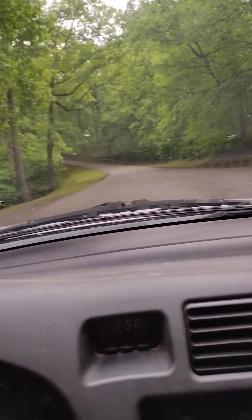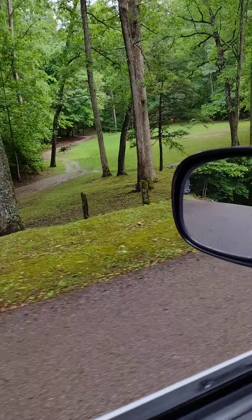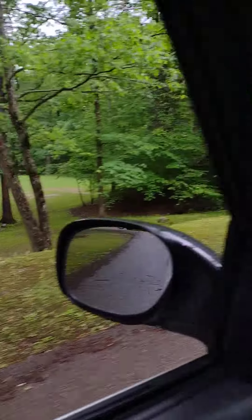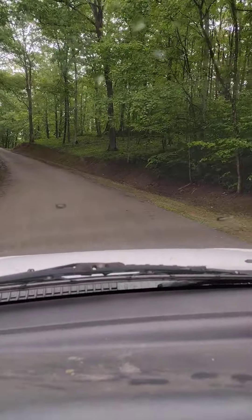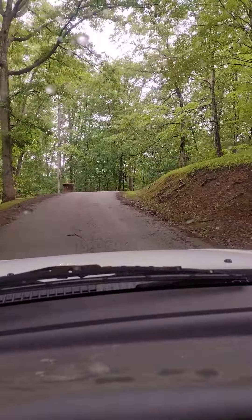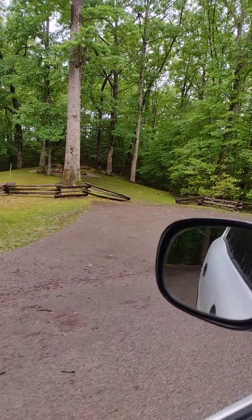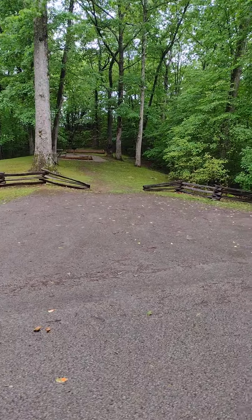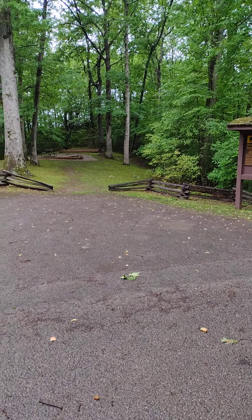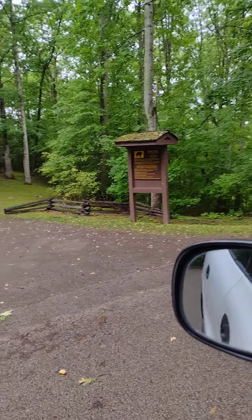Oh wow — there are some bathrooms and just another picnic area and grassy area down there. We'll just keep going up this road. There's another tiny picnic area with a fire pit, and it looks like you could camp right there and have your own little camp spot. There's another sign all about the black bears there.